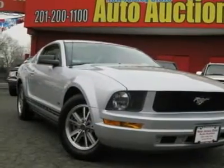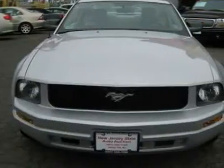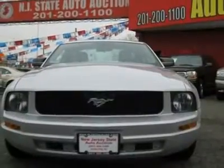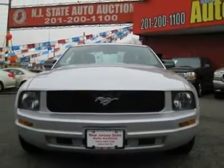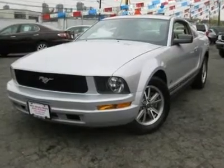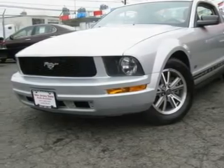Put a ton of excitement into your drive and start actually looking forward to slipping behind the wheel. This 2005 Ford Mustang 2-door coupe features a 4.0L V6 SOHC 6-cylinder gasoline engine. It is equipped with a 5-speed manual transmission. The vehicle is satin silver clearcoat metallic with a medium parchment cloth interior.